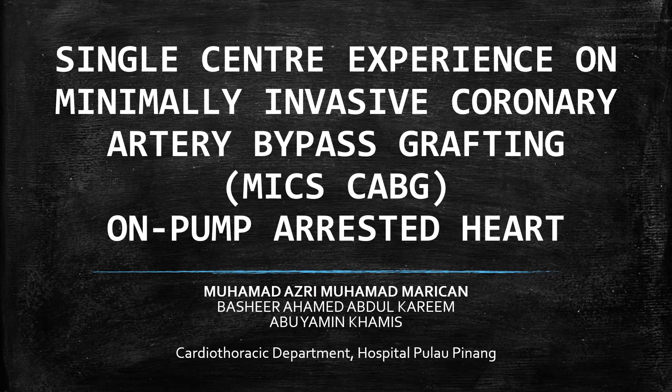Good day to everyone. I'm Muhammad Azwi Muhammad Marikan. Today, I'm going to present regarding our single-center experience on minimally invasive coronary artery bypass grafting, MICS-CABG, on pump arrested heart, in the Cardiothoracic Department, Hospital Pulau Pinang. My supervisors are Mr. Abu Yamin and Dato' Bashir.